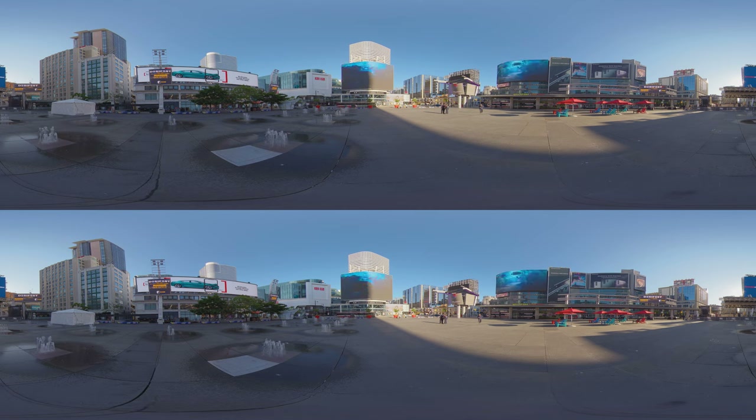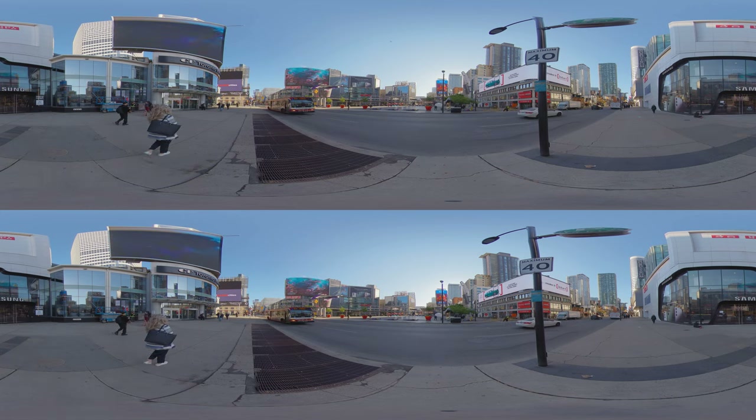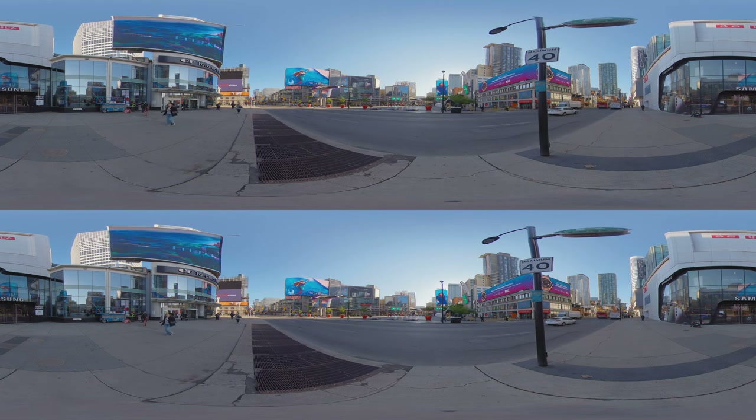In the heart of the city you find Yonge-Dundas Square, often compared to New York's Times Square. Dundas Square pulses with energy at all hours. Surrounded by gigantic electronic billboards and bustling with events, it's a hot spot for entertainment, shopping, and urban exploration.